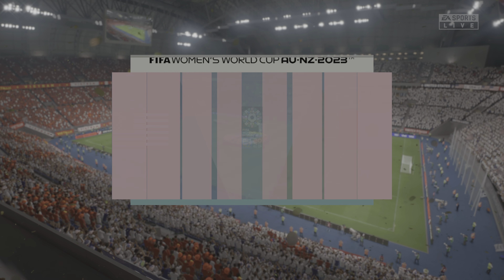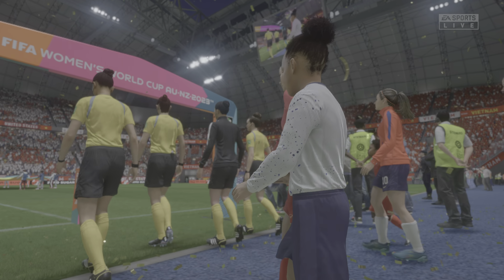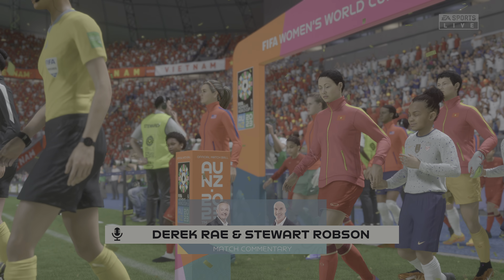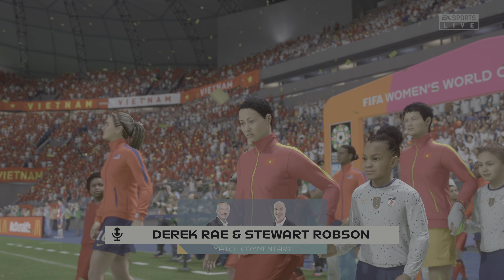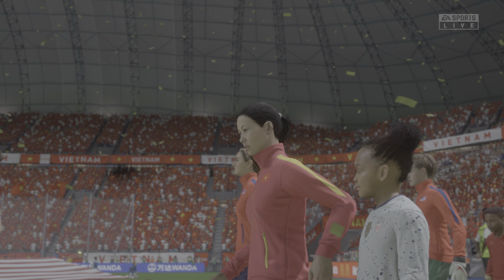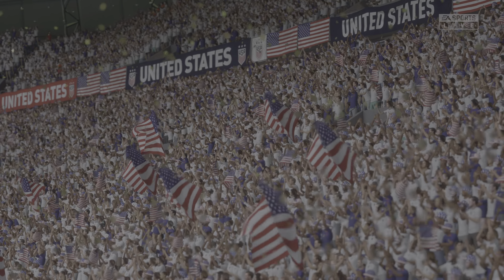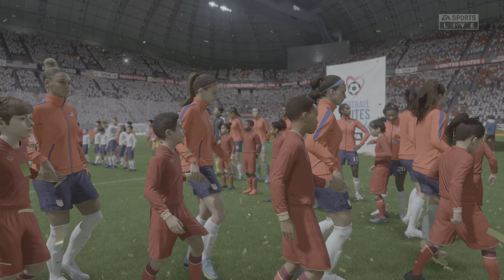Welcome on what is an ideal night for football. I'm Derek Ray and joining me to provide expert analysis is Stuart Robson. It's match day one in the group stage for these two nations here at the 2023 Women's World Cup. It's the United States versus Vietnam.